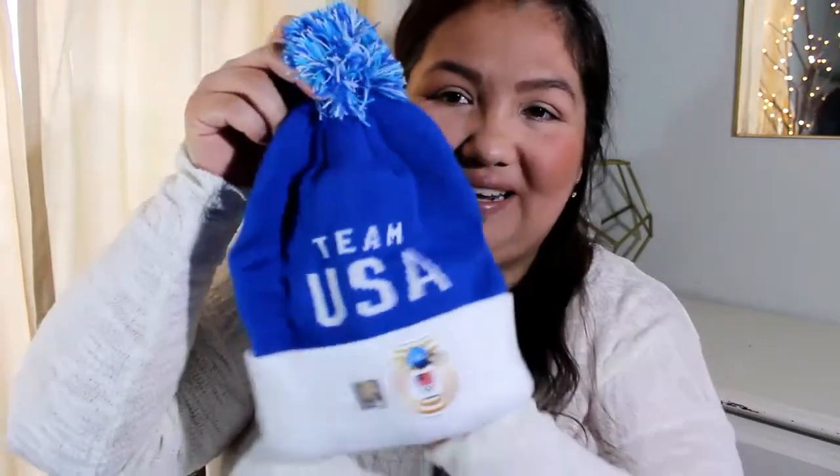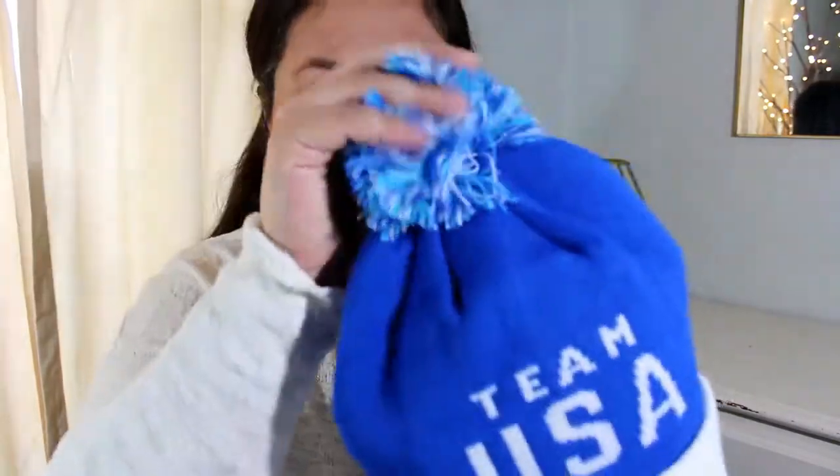The last two things are the cooler samples. I was able to score this free beanie — it was from Procter and Gamble, as part of a promo for the Olympics we just had. I don't want to try it on because then my hair will be even messier than it already is.